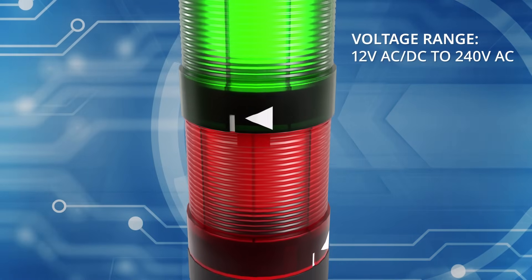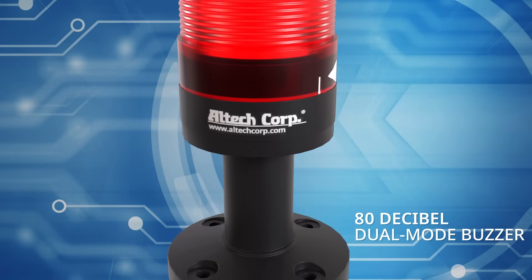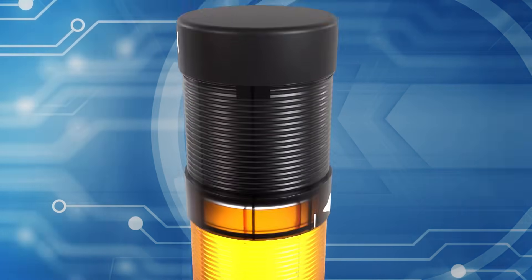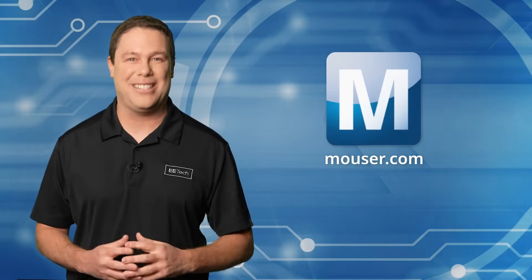Operating in a wide voltage range, they include an optional 80-decibel dual-mode buzzer. Designed for versatility, these lights excel in various applications, providing a reliable signaling solution that meets industry standards. To learn more about Altec Corporation Tower Lights, visit mauser.com.